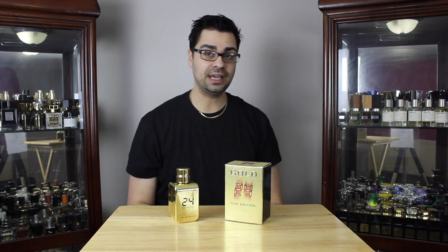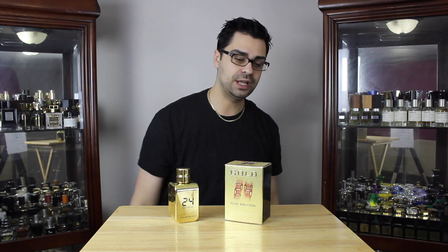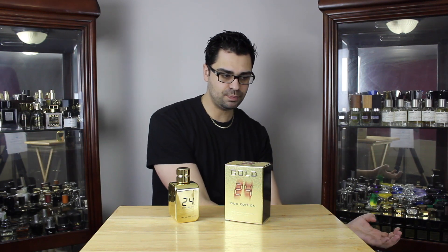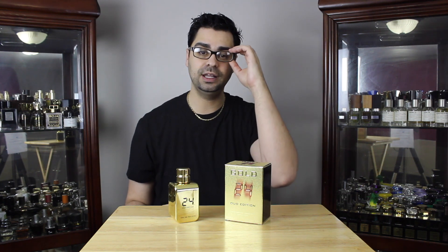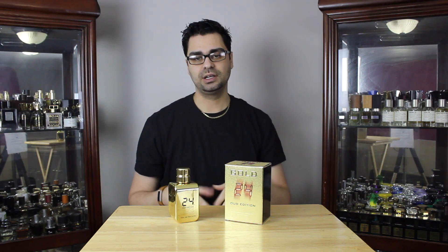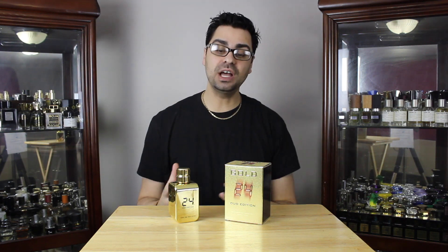Why would you hate it? Mislabeling — fragheads get angry with that. If you're going to call something Oud Edition, there better be a wallop of oud, and there wasn't. People hoping for a better 24 Gold — those who love the original and thought the oud edition would amp up the oud while keeping that raspberry intro with the amber backbone — will be disappointed. It also smells like many designer top sellers, which is another downfall.